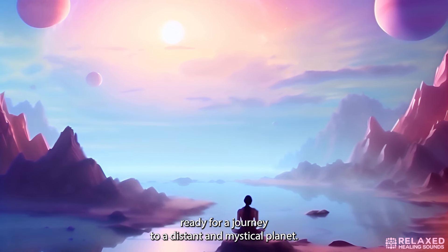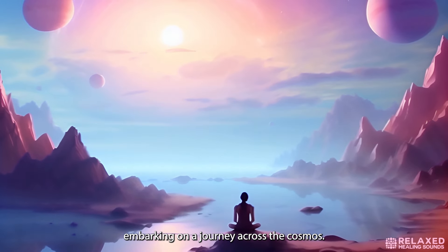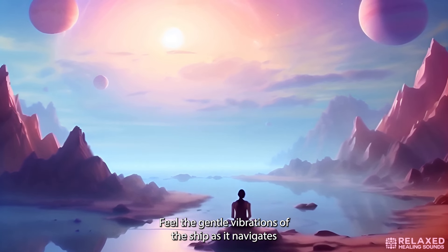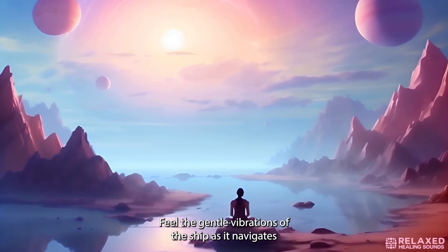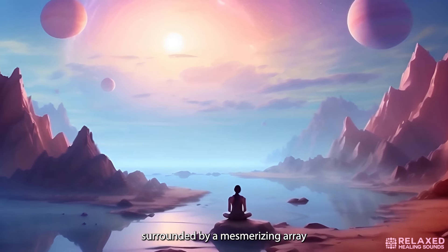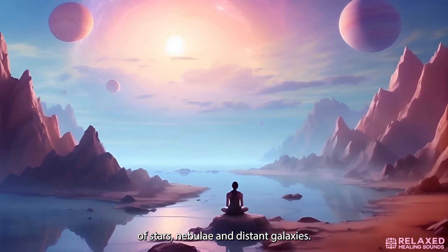Imagine yourself aboard a spacecraft, embarking on a journey across the cosmos. Feel the gentle vibrations of the ship as it navigates through the star-studded expanse of space, surrounded by a mesmerizing array of stars, nebulae, and distant galaxies.